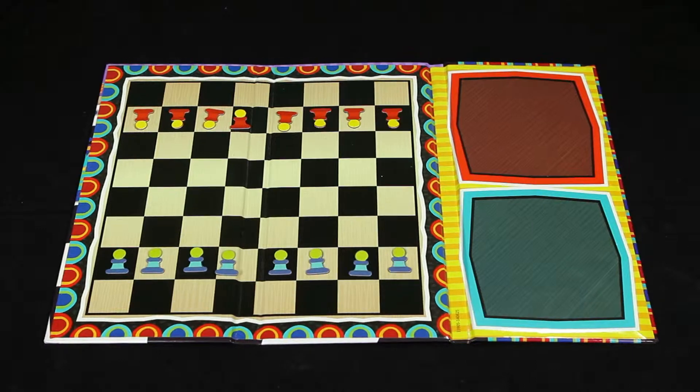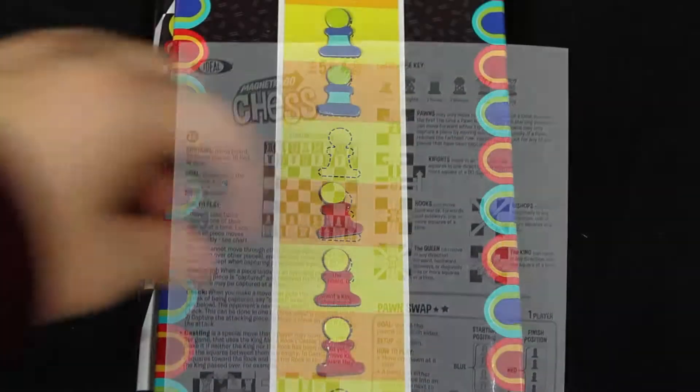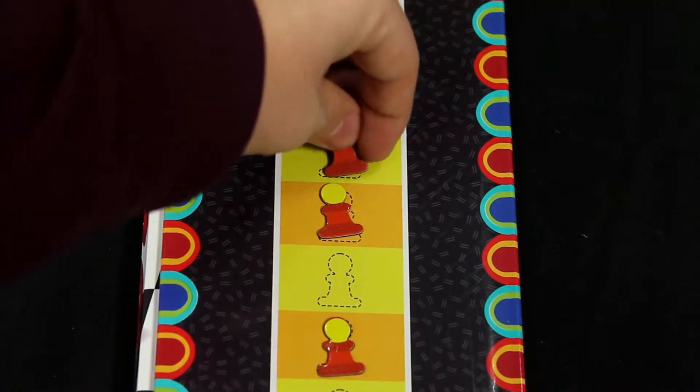Included in this set you'll find the folding game board, 32 magnetic game pieces, and instructions to teach you how to play the game. You'll also find a bonus game to play on the back.